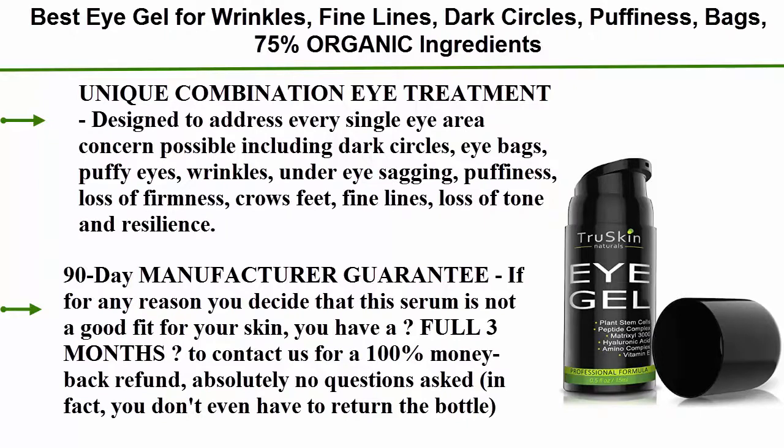90-day manufacturer guarantee: if for any reason you decide that this serum is not a good fit for your skin, you have a full 3 months to contact us for a 100% money back refund, absolutely no questions asked. In fact, you don't even have to return the bottle.